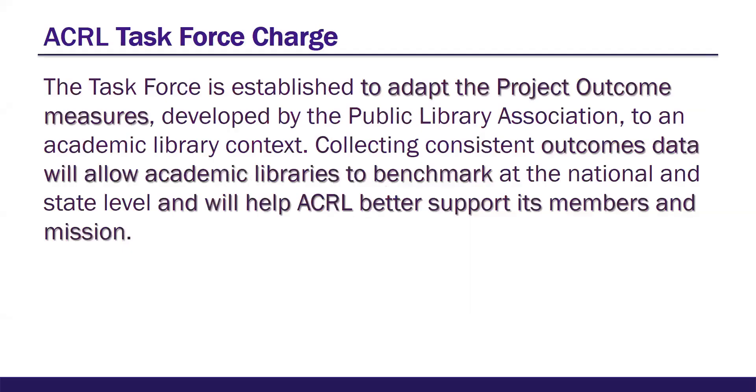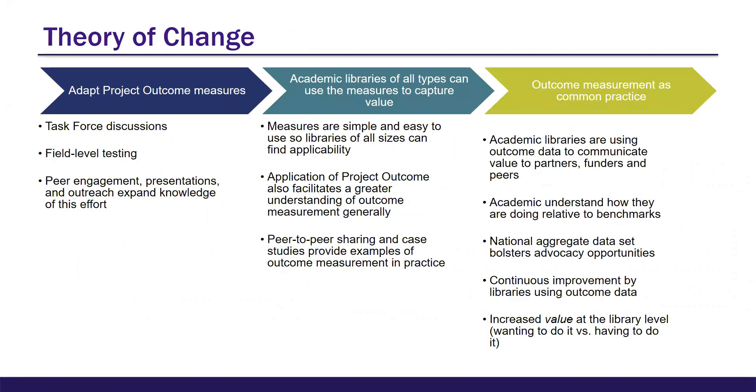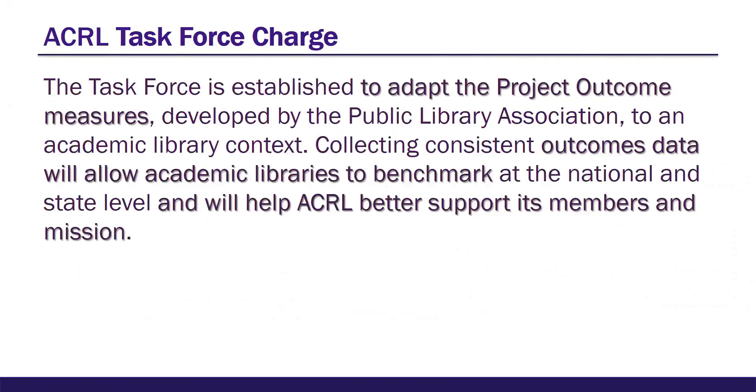While outcome assessment may be common in higher education already, the Project Outcome model will offer practitioners without formal training or resources an alternative, particularly when the alternative in the past has really been not doing assessment at all. The goal of this project is to provide free access to a standardized set of measures in an easy-to-use toolkit that can be used by academic libraries of any size — easily measuring the learning outcomes of their programs and services via seven user-focused surveys and providing the means and guidance to use the data for improvements and advocacy.